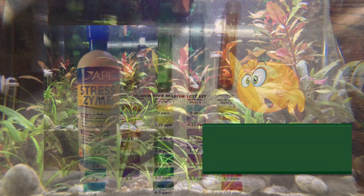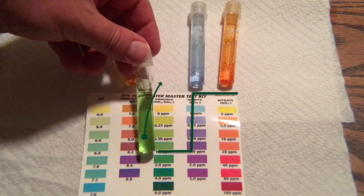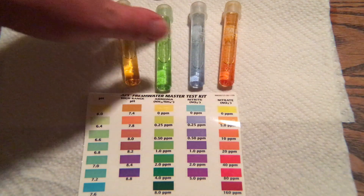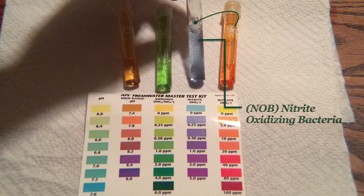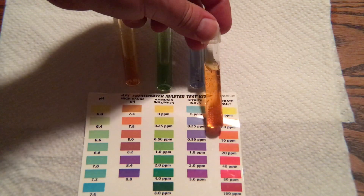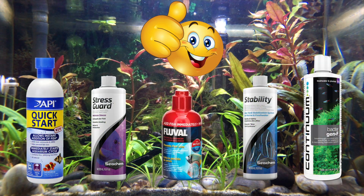I was confused — for years I thought Stresszyme was great for cycling a tank, but it does not include nitrifying bacteria. What is nitrifying bacteria? It is the AOB, or ammonia oxidizing bacteria, that converts ammonia into nitrites, and the NOB, or nitrite oxidizing bacteria, that converts nitrites into nitrates. Here's an old test for my 10 gallon tank — you can see it was starting to cycle.